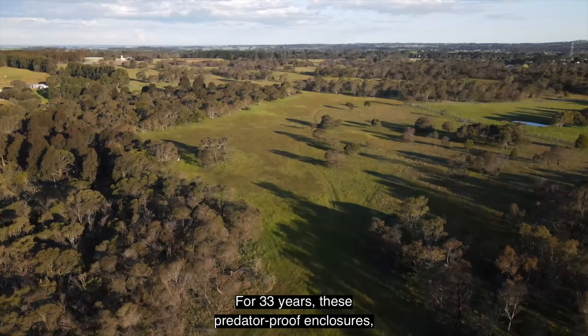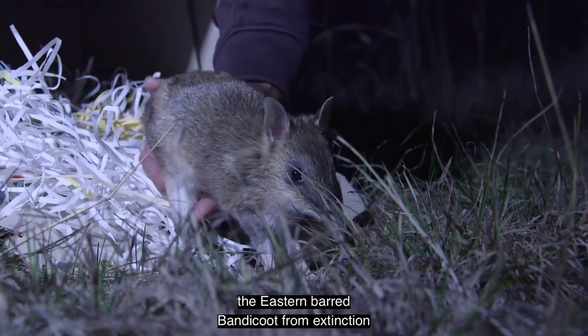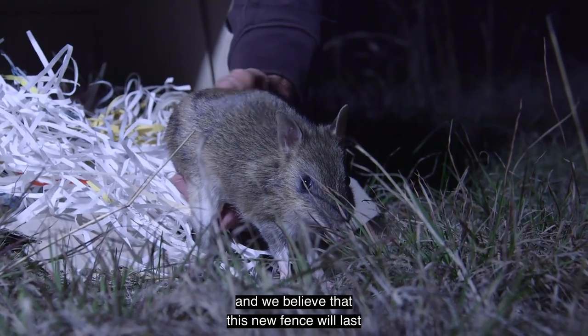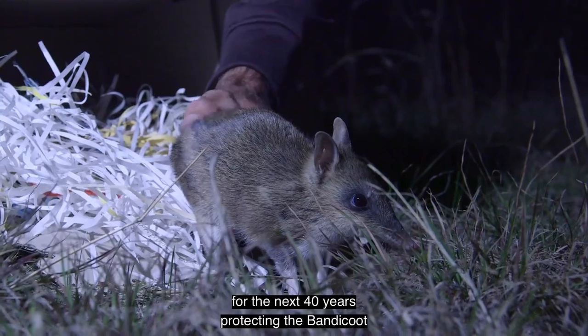For 33 years, these predator-proof enclosures — these safe haven sites — have protected the Eastern Barbed Bandicoot from extinction. We believe that this new fence will last for the next 40 years, protecting the Bandicoot into the future.